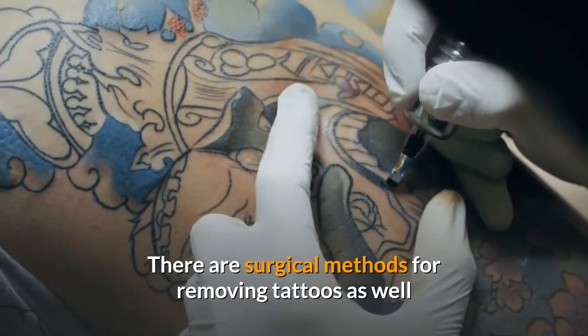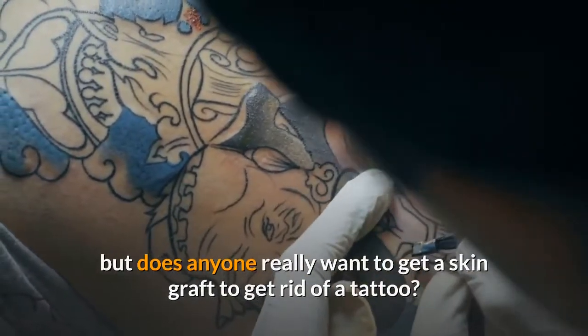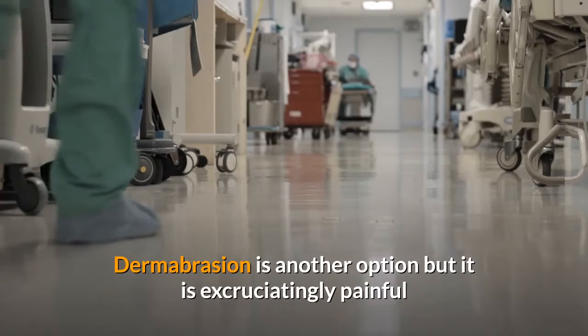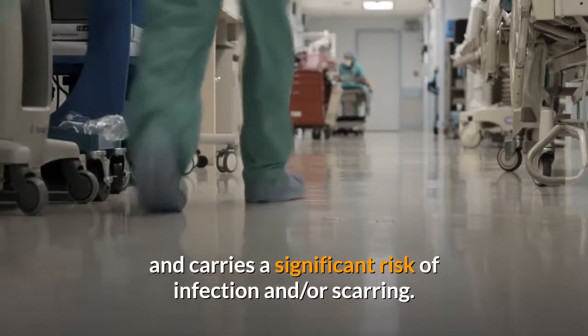There are surgical methods for removing tattoos as well, but does anyone really want to get a skin graft to get rid of a tattoo? Dermabrasion is another option, but it is excruciatingly painful and carries a significant risk of infection and or scarring.